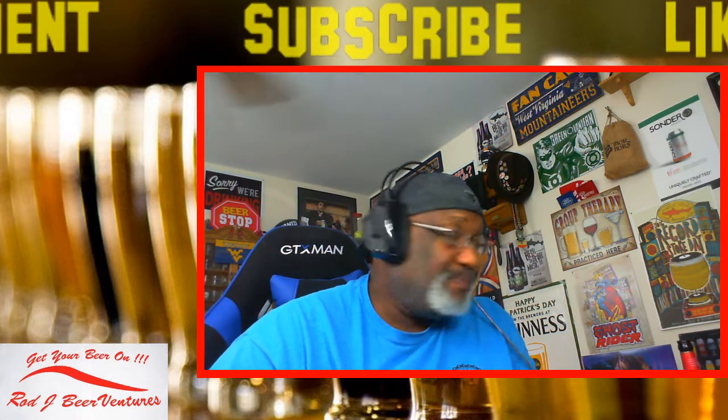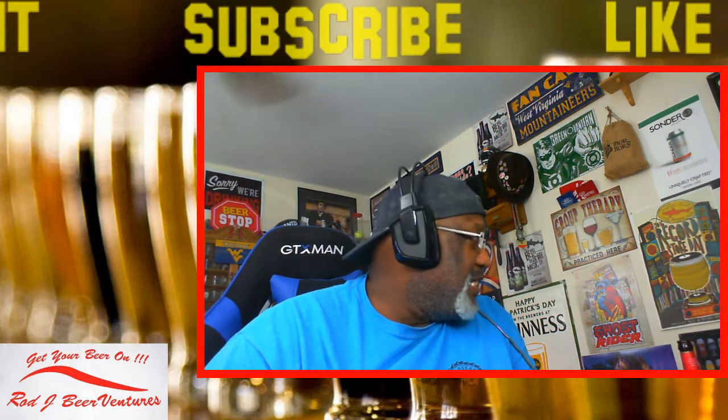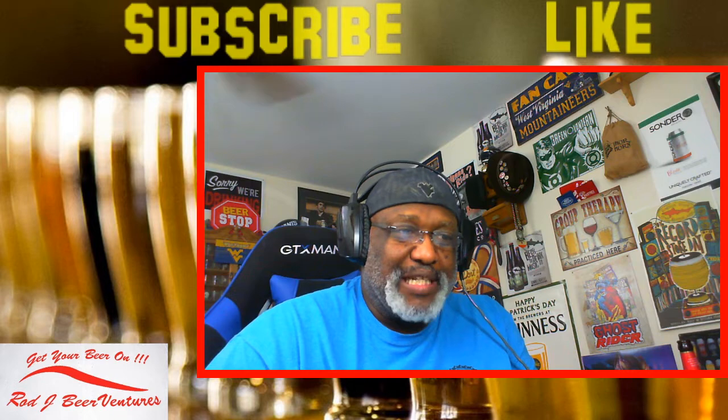I haven't had Maker's in a while either. You would think with me being in Kentucky I'd have more bourbon than I usually do, but I'm just more of a beer guy for the most part.